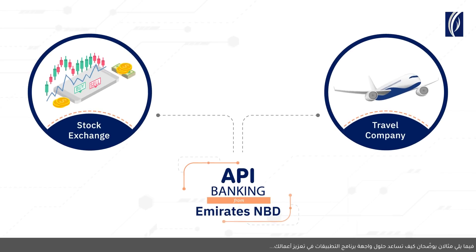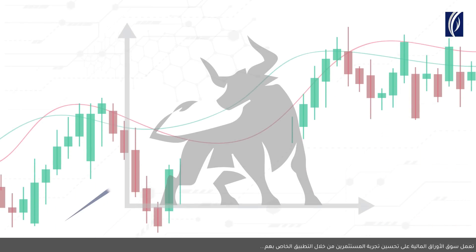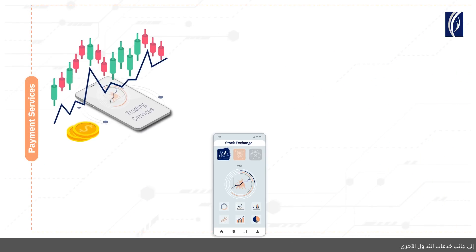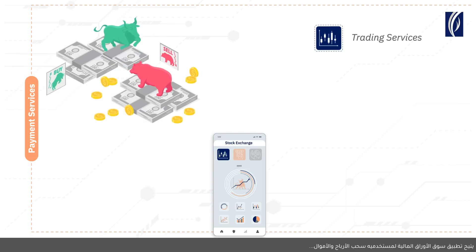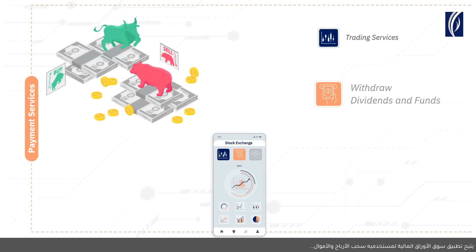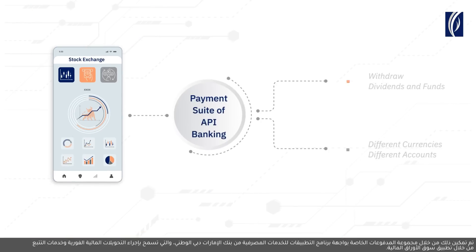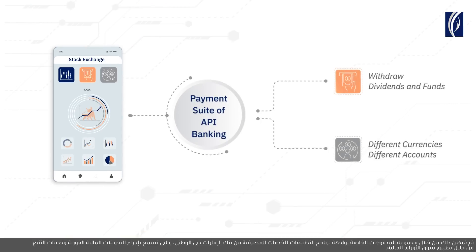Here are two examples of how API Banking can help your company. A stock exchange is enhancing its investor experience with their Stock Exchange app. Along with other trading services, the app allows its users to withdraw dividends and funds in different currencies into different accounts worldwide. This was enabled with the Payments Suite of Emirates NBD API Banking.